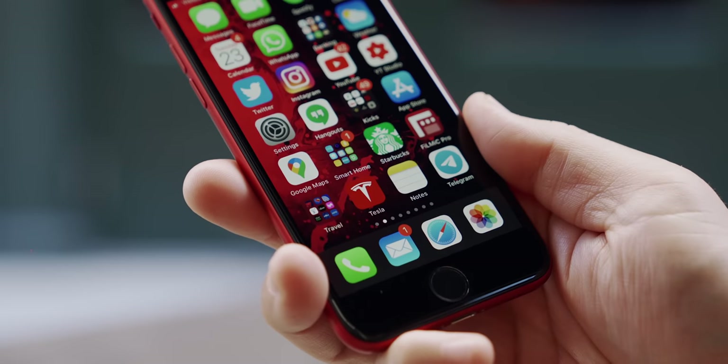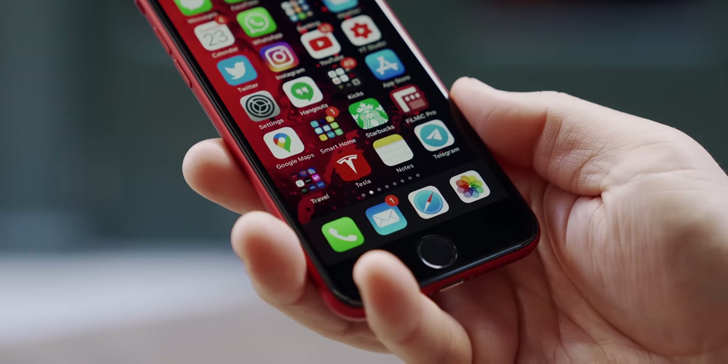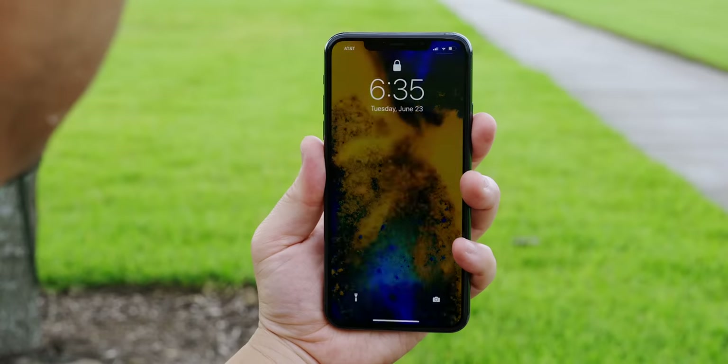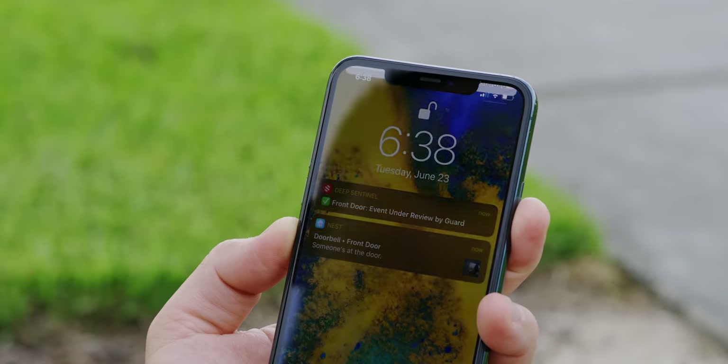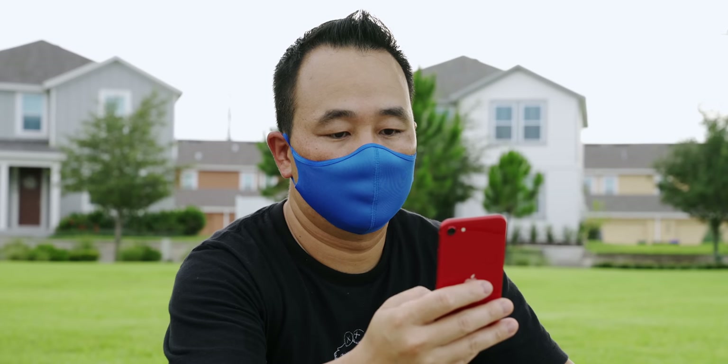Going back to the fingerprint scanner for me wasn't that bad, actually. It's still relatively quick once you get used to it, but it did make me appreciate how good Face ID is. Face ID is a lot quicker in most instances and it's more intuitive, but I have to admit it's so much easier with Touch ID when wearing a mask. I really didn't appreciate this until all this madness happened.